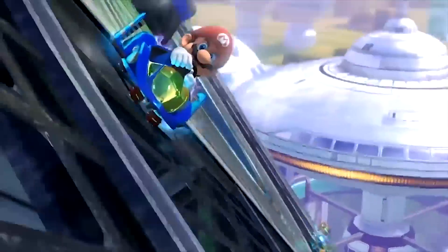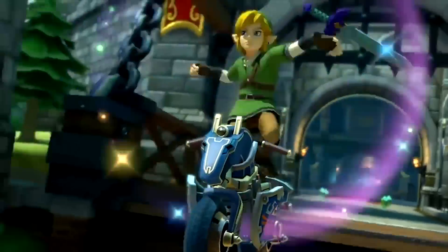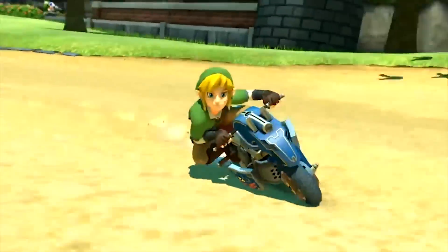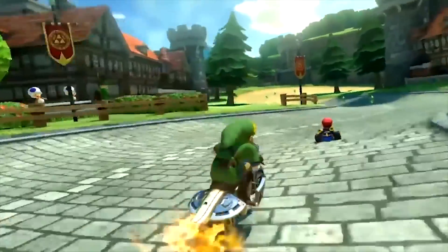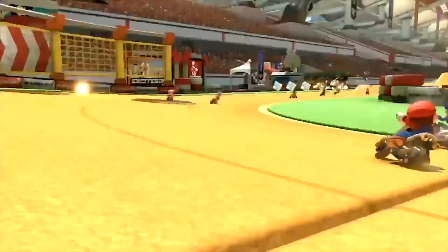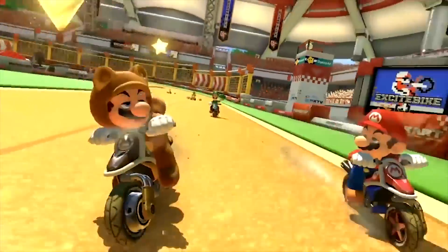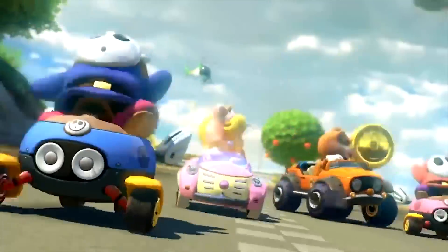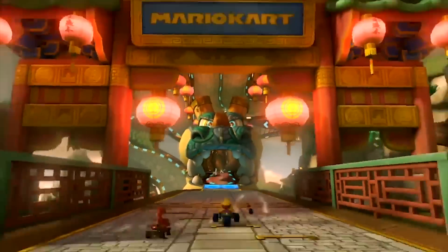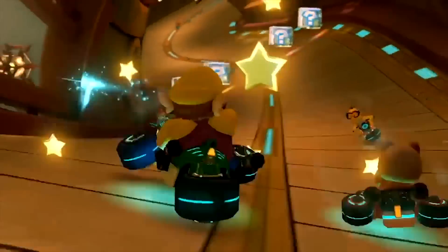Speaking of new vehicles, we finally got a look at them in action, including the beautiful Master Cycle and Link, who surprisingly blends in pretty well with the Mario Kart universe, and the Blue Falcon, which surprisingly breaks my heart. I've been waiting for the fast-paced, highly colorful, and highly dangerous racing that is F-Zero on the Wii U for a long time now, but while we do have it in DLC form, it just isn't the same as having it as its own complete game.